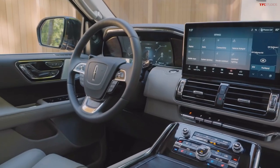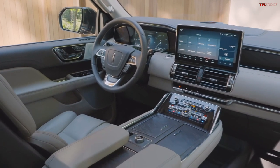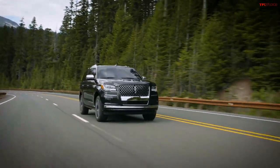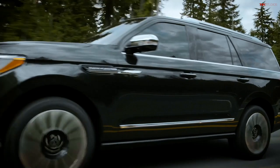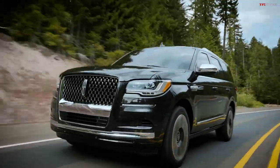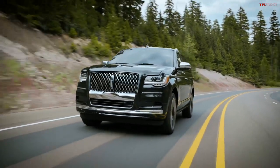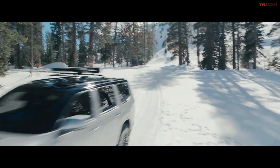The interior technology has been upped. In the center you have a 13.2-inch display and the latest Sync 4 system with over-the-air updates. It also has something they call Active Glide, which is basically a hands-free highway driving mode where the Navigator will drive by itself — with you still paying attention. This is very similar to what Jeep is doing with the Grand Wagoneer — another very large truck-based SUV with leather, wood, technology, and a bazillion screens.